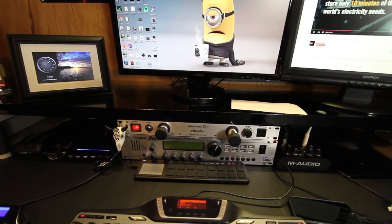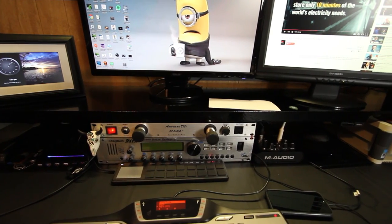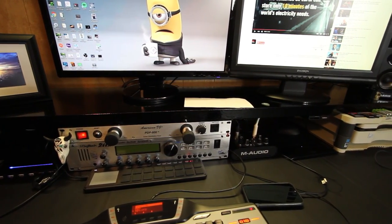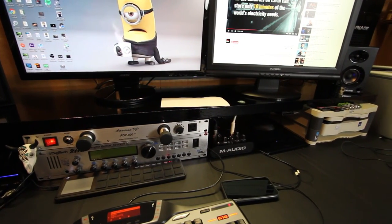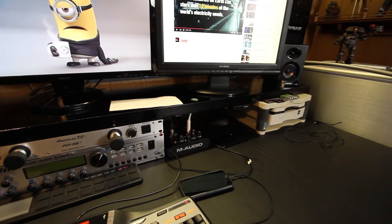Above that is a Digitech 2112 Studio Guitar System preamp processor, next to that an American DJ PDP 800 power distribution panel, next to that my M-Audio M-Track Plus audio interface, my iPhone 6, and some empty desk space.